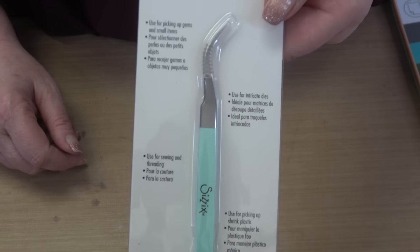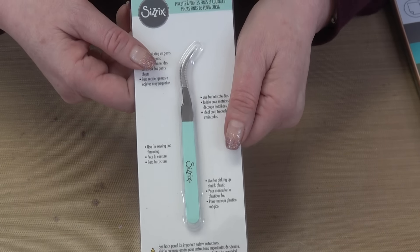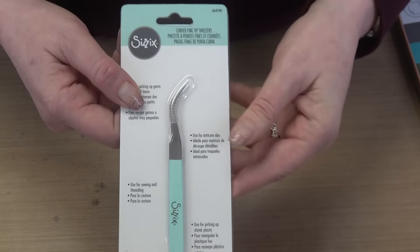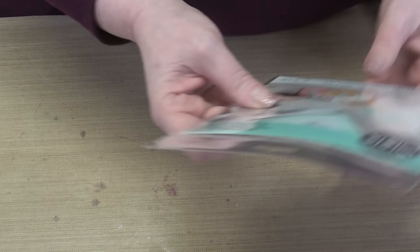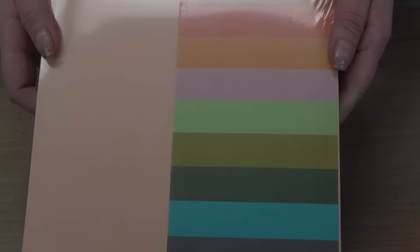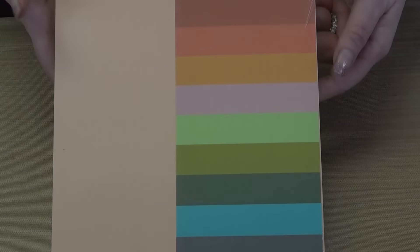Bundle three starts with Sizzix tweezers — always a good staple to have nearby. Then we have Sizzix adhesive sheets, which make stickers out of all your die cuts. And we have the Sizzix eclectic colors cardstock pack — a stunning color selection that Stacy loves.